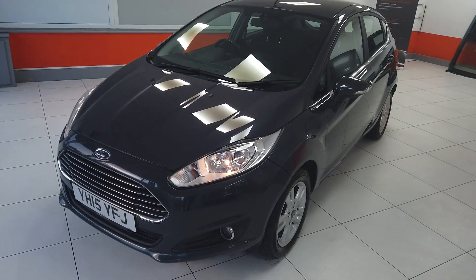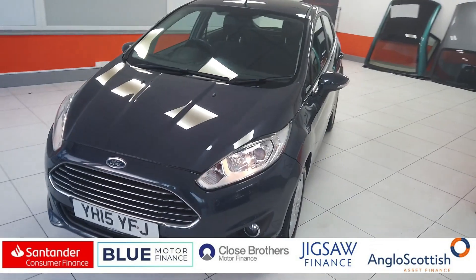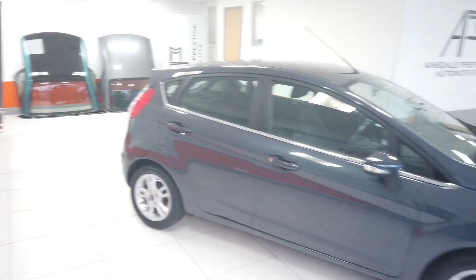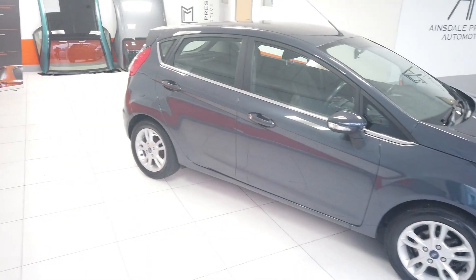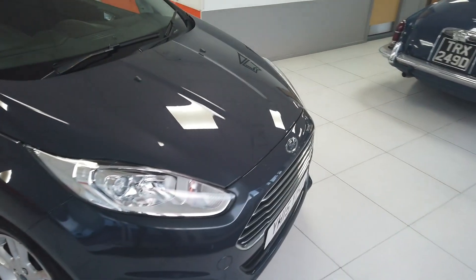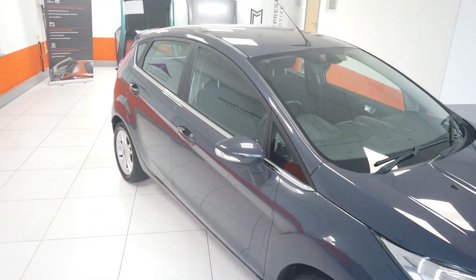Hello, my name's Max from Mainstall Prestige Automotive and I've got a video today for you of this Ford Fiesta Automatic. So it's a 2015 car, it has done 56,000 miles, nice condition, rear parking sensors, Bluetooth connectivity, all the important bits that you'd want. In very good condition, and obviously it being the automatic one they're quite a popular car.